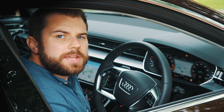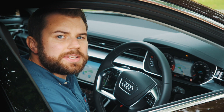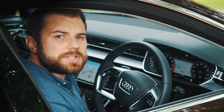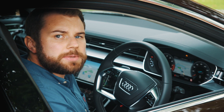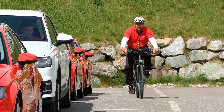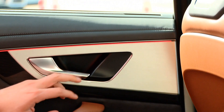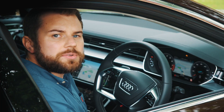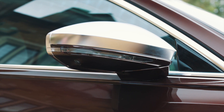Once parked, it's very easy to forget to check for cars, cyclists and other road users approaching from the rear — with potentially disastrous consequences — but thankfully your Audi is still keeping watch. Exit Assist assesses the situation in a split second and activates pulsing red lights in the door panels to warn against opening the doors. The system remains active for around three minutes after you exit the vehicle.